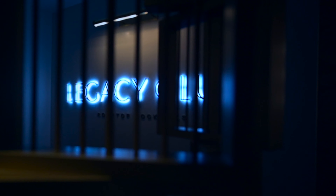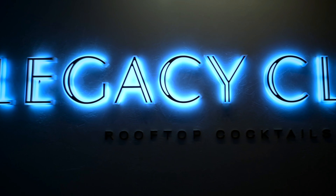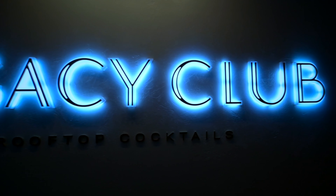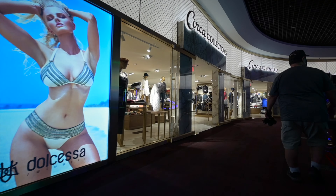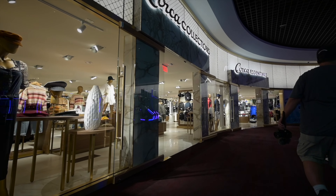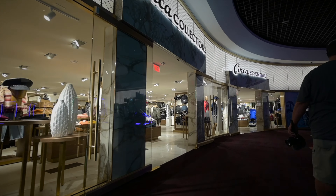There's the Legacy Club that overlooks the city from the 35th floor. Unfortunately, we didn't have access to the club. Then there's Circa Swim — in case you forgot to pack swimwear, Circa Collections featuring resort wear, and Circa Essentials for everything else, including Circa-branded items.